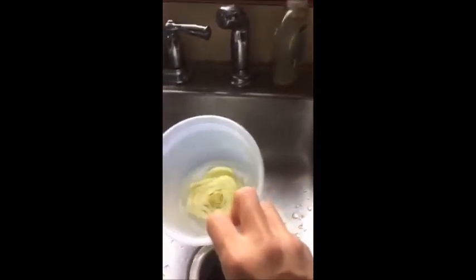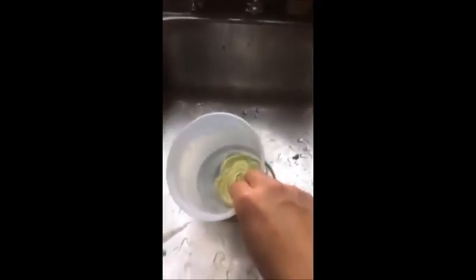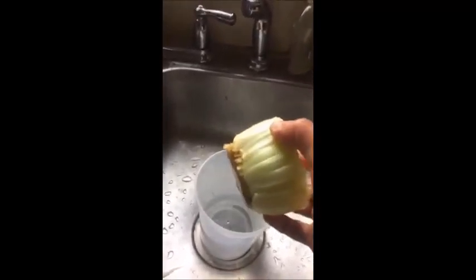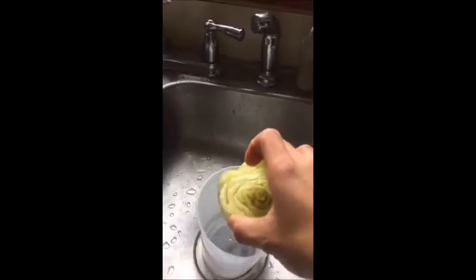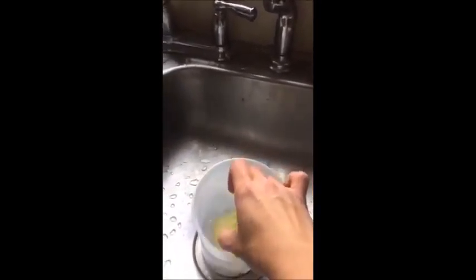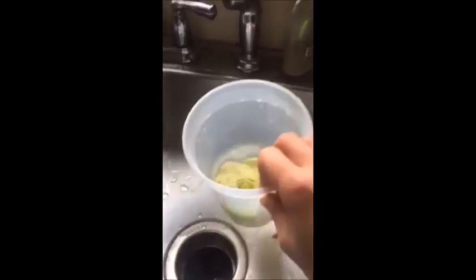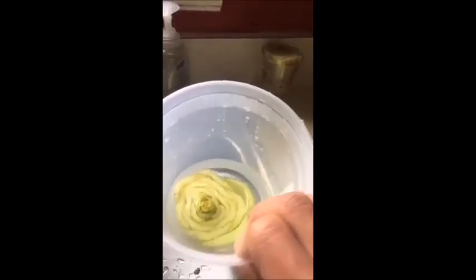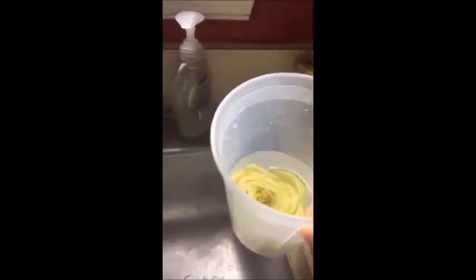The first pantry item of the day is celery. All you need to do is take the part you would normally cut out and throw in the trash and dip it into a jar, bowl, glass, or cup of water like so, and you will watch it regrow. This is day two and you can see there is already some regrowth happening.